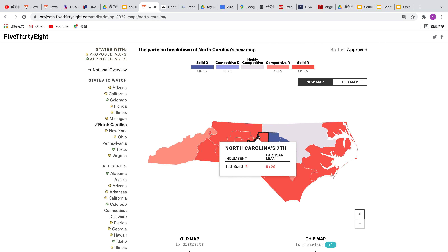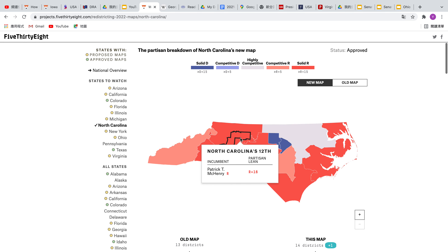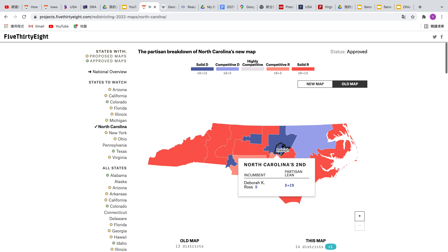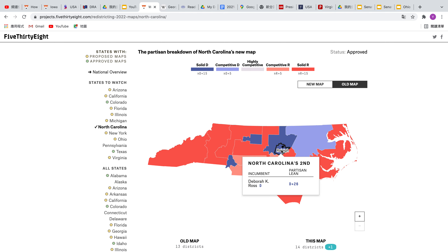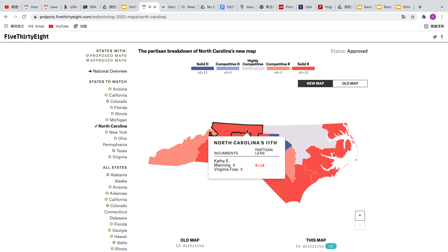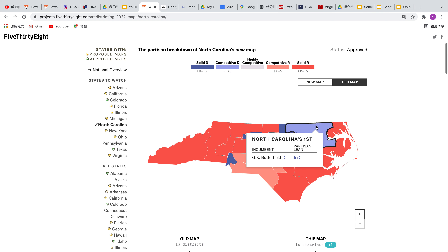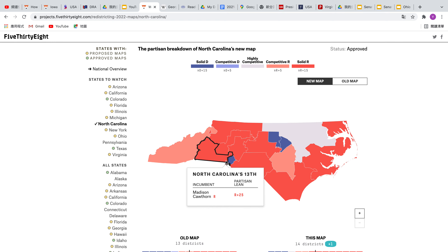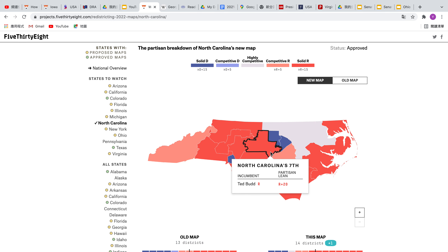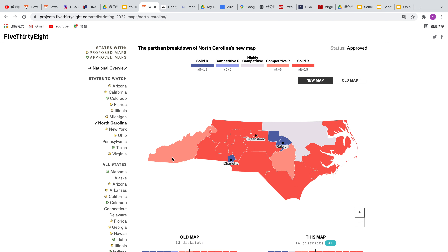However, in this new map, Greensboro gets cracked several times, as well as Winston-Salem, and it's just not a very good map. Democrats will lose one district — Katie Manning's district. She has been drawn out to an R-plus-16 district. J.K. Butterfield, the Democrat, has gone from a D-plus-7 district to a D-plus-1 district, and an additional seat is added for North Carolina, which also gives Republicans one more district, which is honestly pretty gerrymandered.